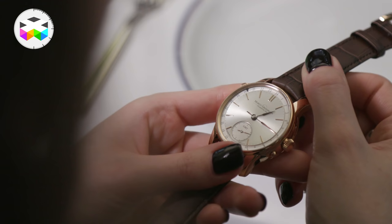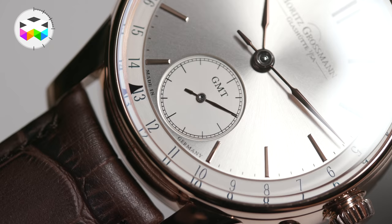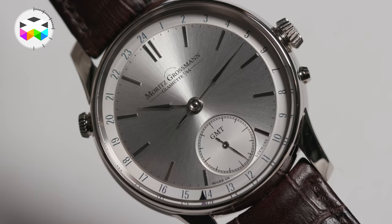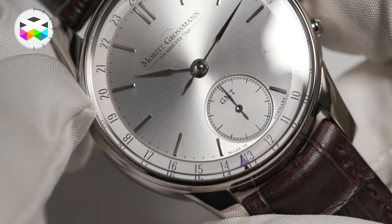And talking about the timepieces themselves, the introduction of our first GMT watch — a watch with a second time zone — and it's easy handling because you can disconnect the second time zone function from the regular movement and you can put it forward or backward very easily in handling.